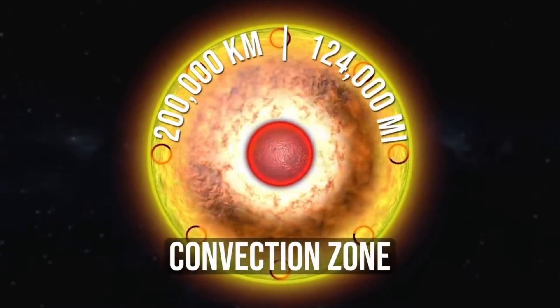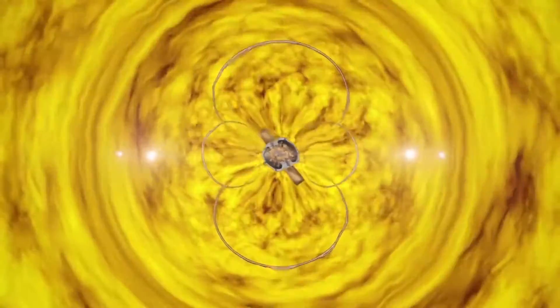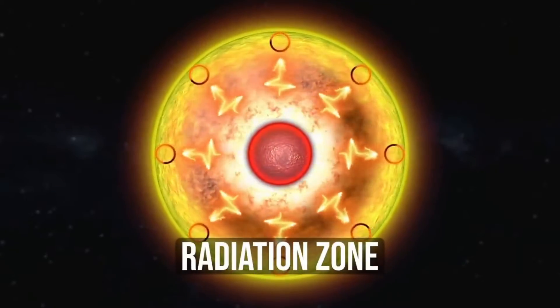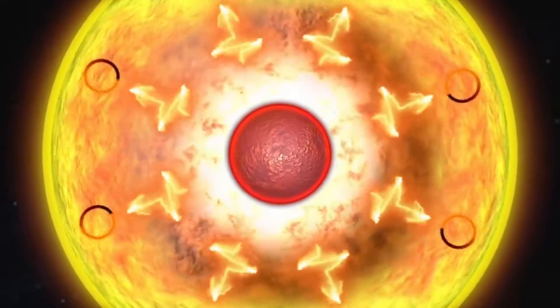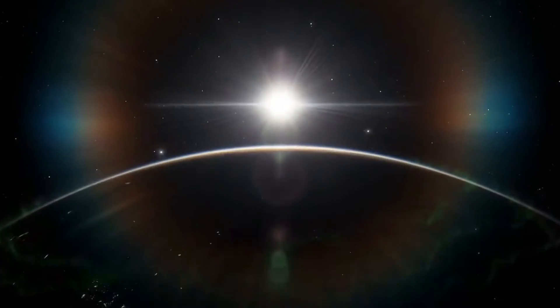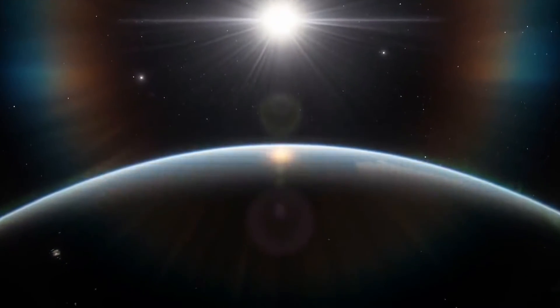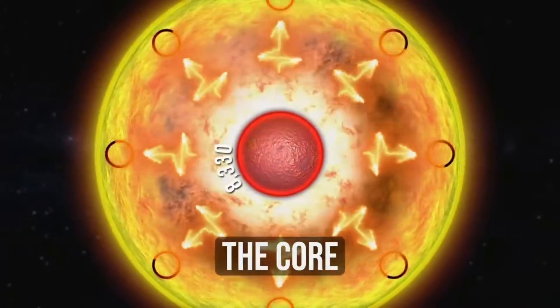Parker Solar Probe began its 14th close encounter with the Sun on December 6, 2022. This encounter marked the 14th of 24 planned close approaches to the Sun, with the ultimate goal of coming within 5.3 million miles of the solar surface. The spacecraft traveled at a speed of 364,639 miles per hour during its closest approach, also known as perihelion.